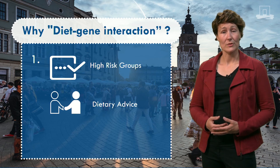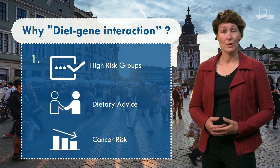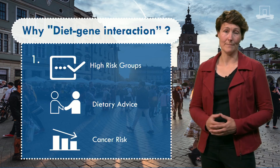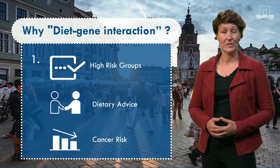The World Cancer Research Fund guidelines recommend what you should or shouldn't do to decrease your cancer risk. However, the current guidelines are quite broad because they are for everybody. By studying diet-gene interactions, we may be able to make guidelines for specific subgroups.